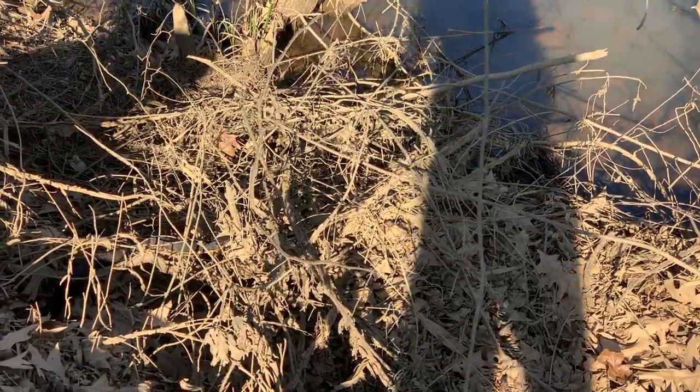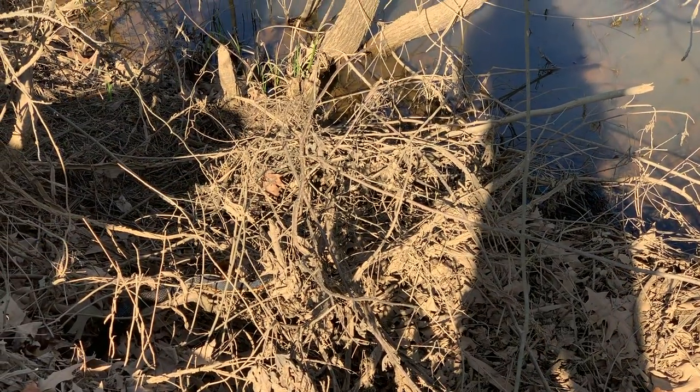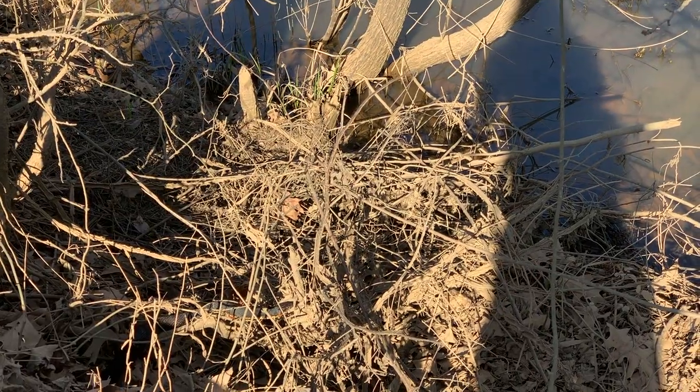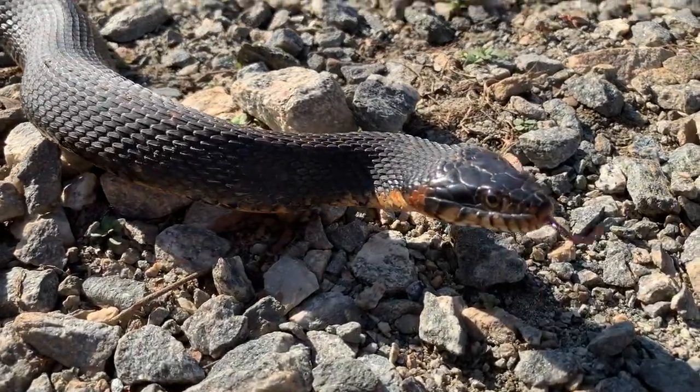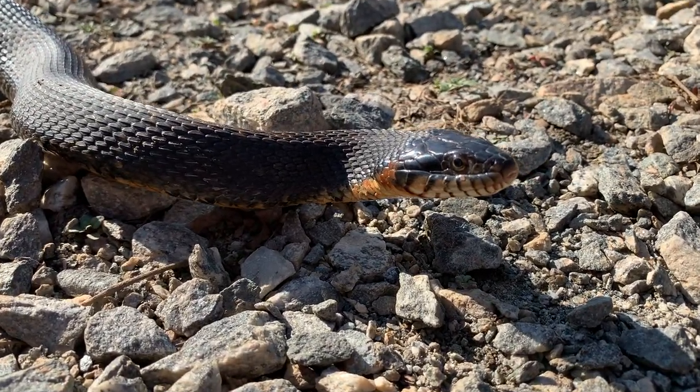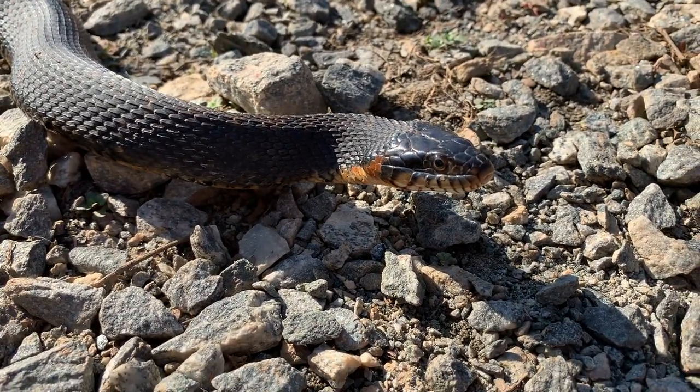Richard just spotted the first snake of the day — right there, a banded water snake. Really nice-looking snake. Here's a closer look at this banded water snake. Super nice-looking snake. We're just gonna take some quick pictures and let him go, see if we can find anything else.